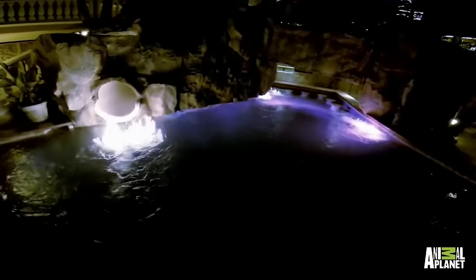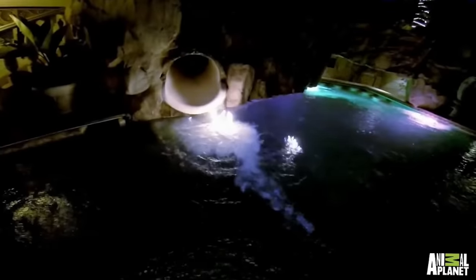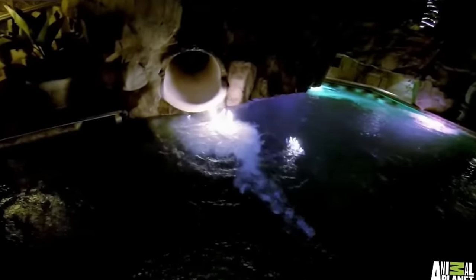What really sets it apart is its Ring of Fire. At night, propane burners beneath the water can be ignited to create flames that appear to dance on the surface of the water, making this pool nothing short of incredible.